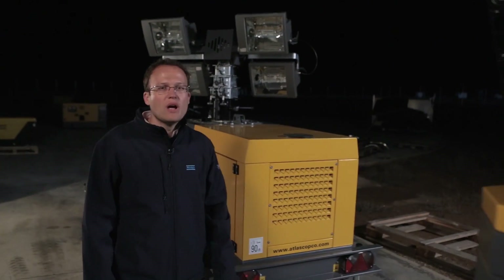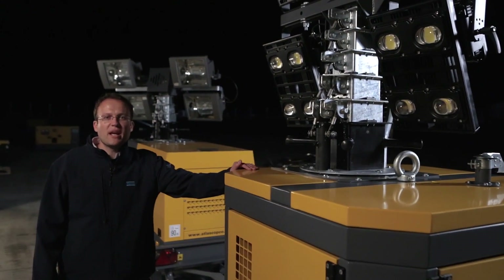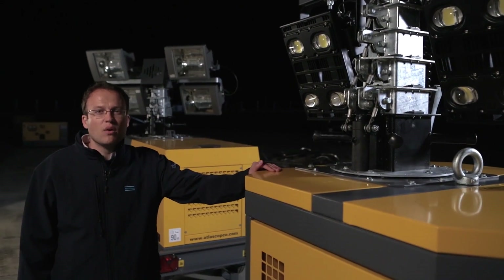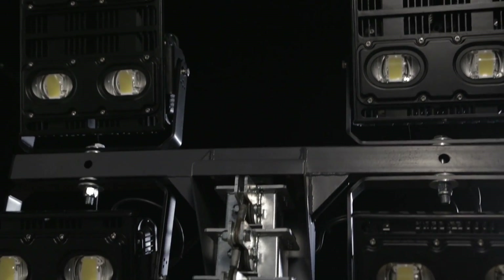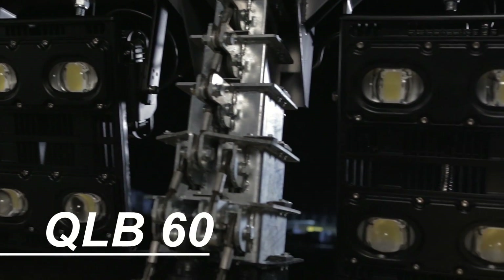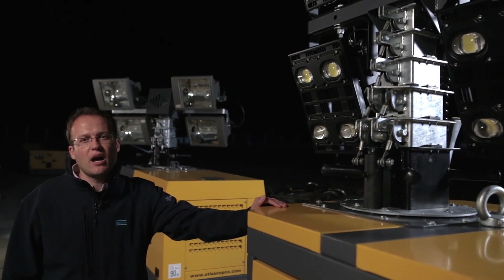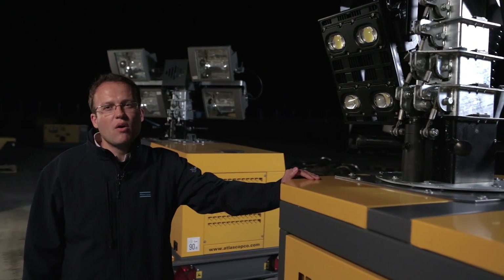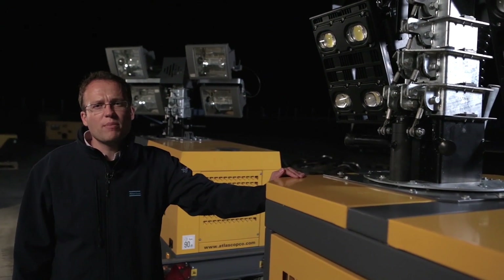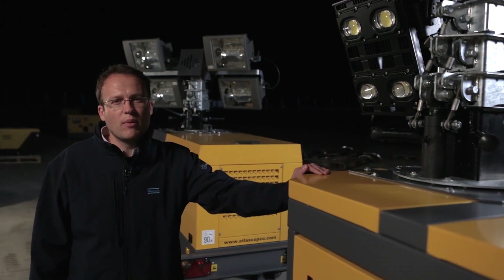we will do a luminosity test on our new innovative QLB60 — the brightest in luminosity, the ultimate in efficiency. Why? Because it features new innovative LED floodlights designed by Atlas Copco: four times 350 watts with a total output of 1400 watts. And it has the most efficient power pack in the field today: 0.5 liters per hour.